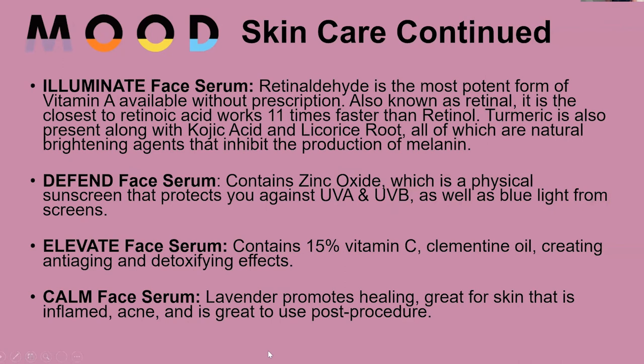The first is Illuminate, which contains retinaldehyde — the most potent form of vitamin A available — and it works a lot faster than retinol. It also contains turmeric, as well as kojic acid and licorice root, which help brighten and inhibit the production of melanin.